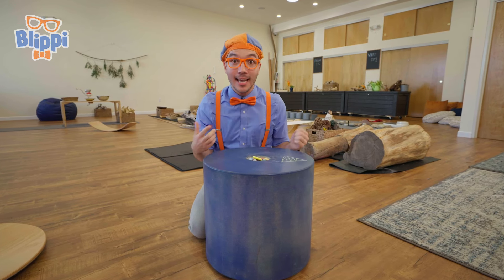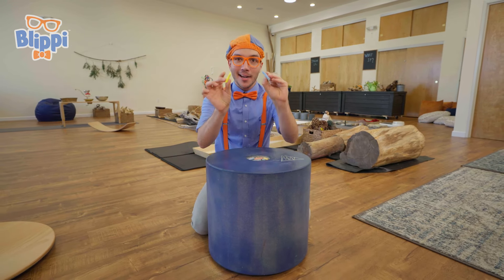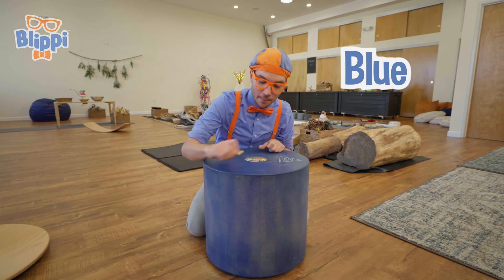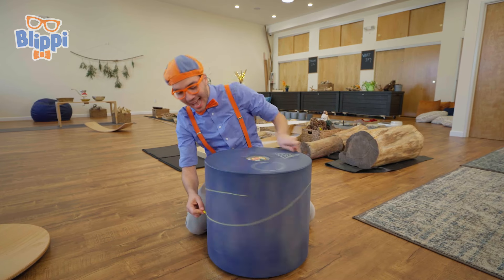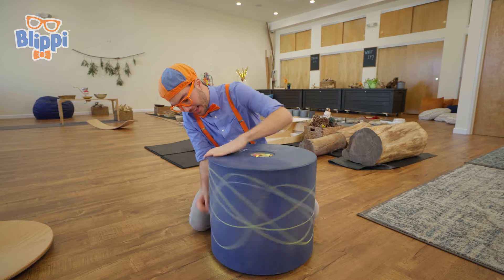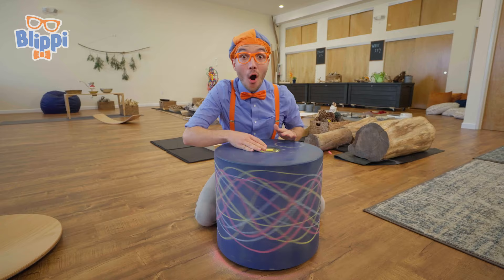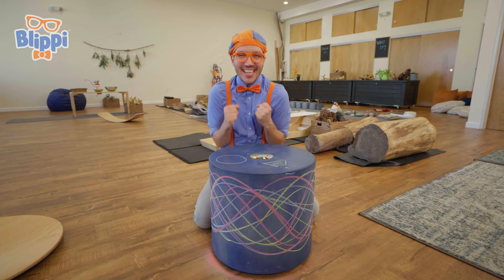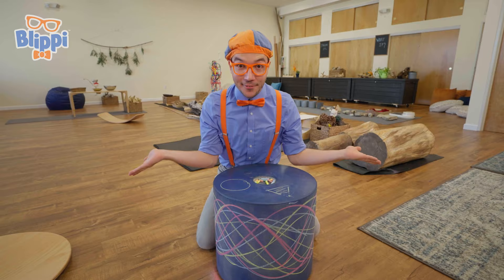Whoa, check it out. It's a chalk wheel. You can draw on it using chalk — yellow chalk, blue chalk. You can draw a picture on the top or on the sides. Whoa, we made a beautiful picture. That was so cool! Can't wait to see what other cool things we discover.